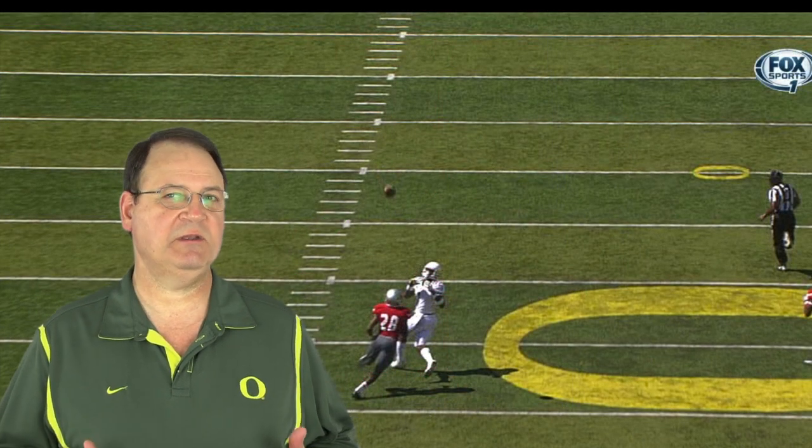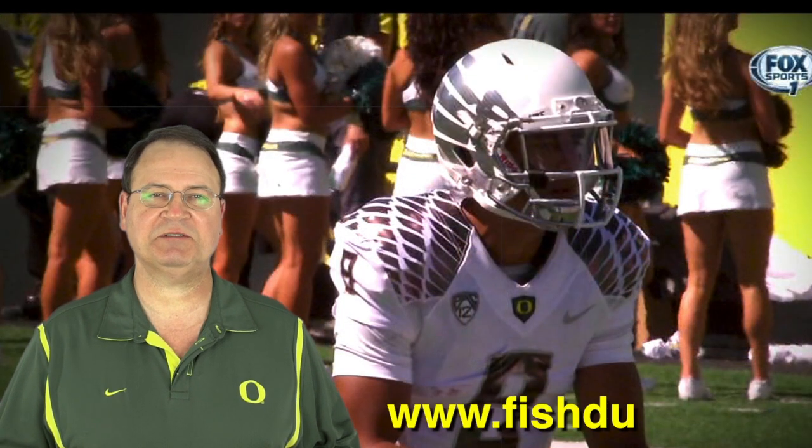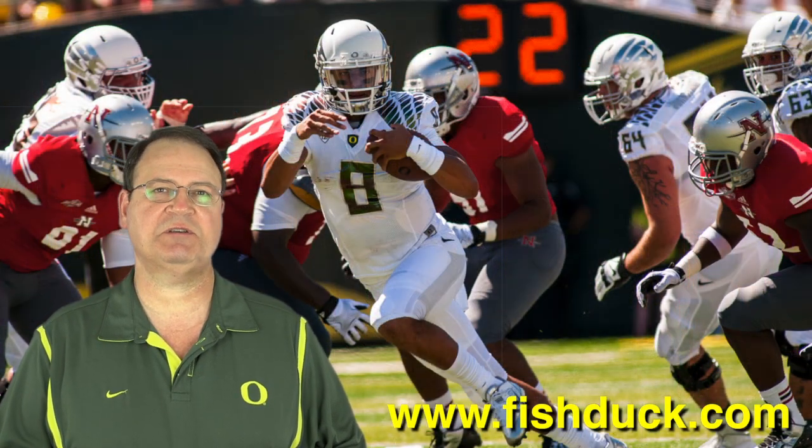Let me know how you like this video analysis style versus the written text and screenshots of the recent past. Regardless of which form the analysis comes in, oh how we love to learn about our beloved Ducks. I'm Charles Fisher, Fish Duck, and to learn more about Oregon football, come to FishDuck.com.